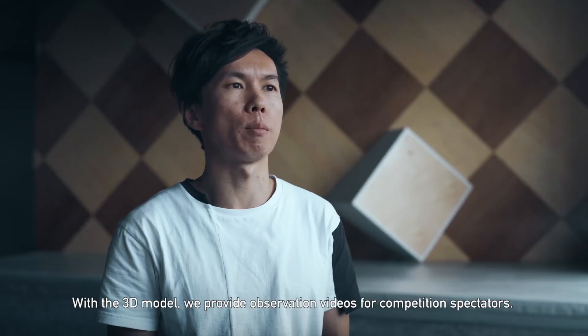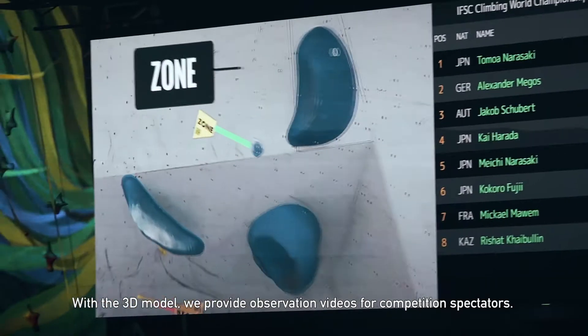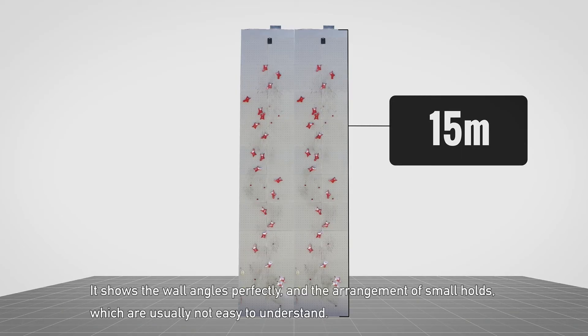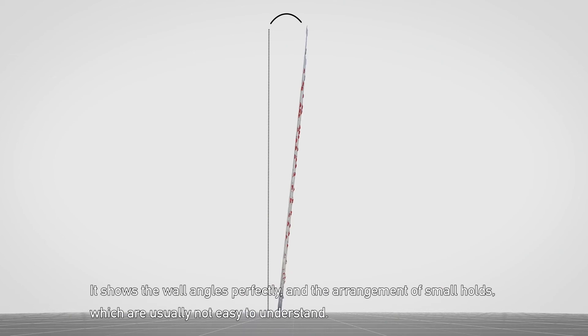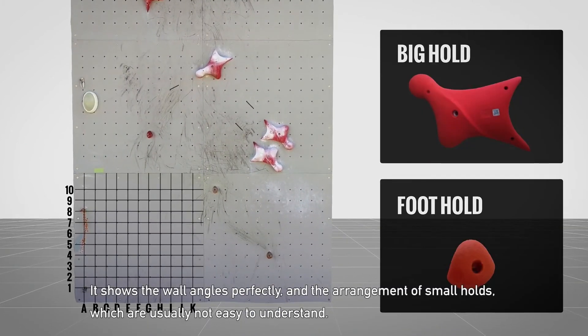With the 3D model, we provide observation videos for competition spectators. It shows the wall angles perfectly and the alignment of small holds, which are usually not easy to understand.